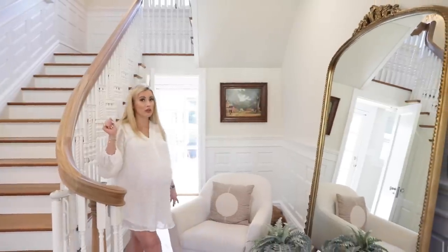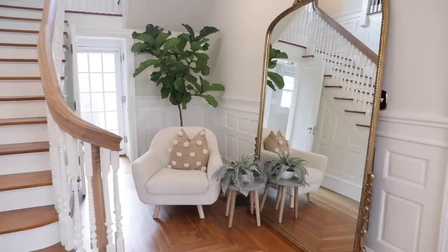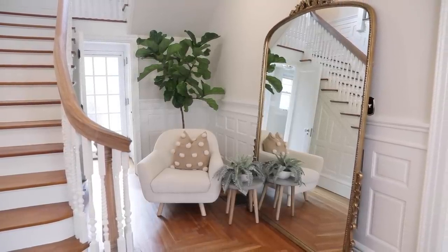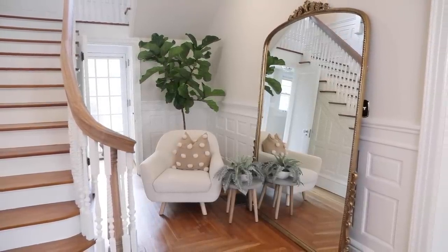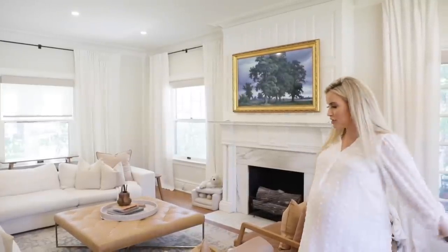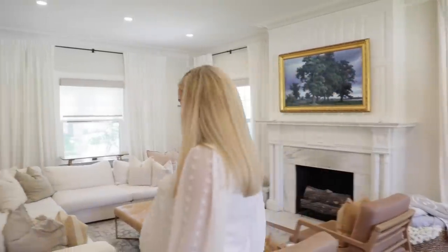I have this great seating situation here — this chair is from Article. Throughout this house you'll see a mixture of things from Article, things that are found, and things from different places. I'll be sure to link everything I can in the description below, so if you're interested in anything you see, click that link.